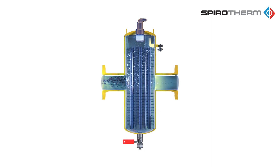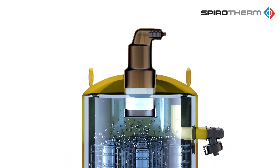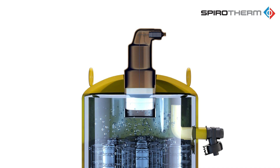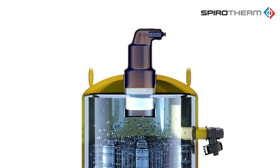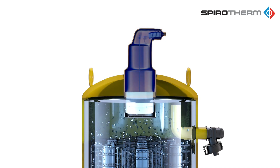reduced efficiency, poorly heated or inadequately cooled rooms, accelerated component wear, and ongoing complaints. The air bubbles rise and collect in the air chamber before they are vented from the system via an integral automatic valve.